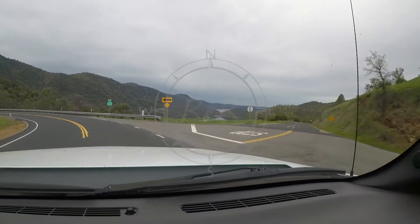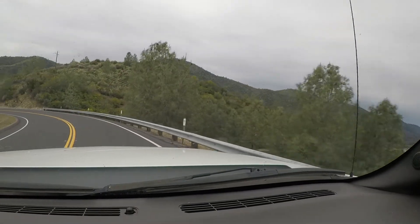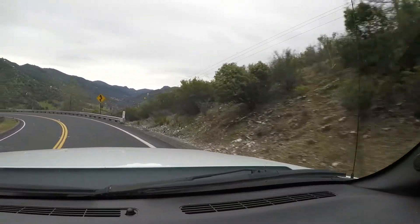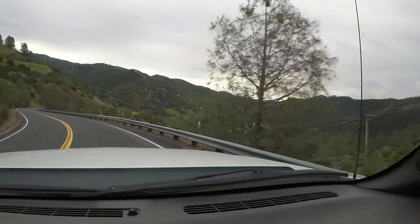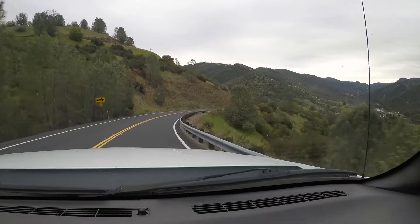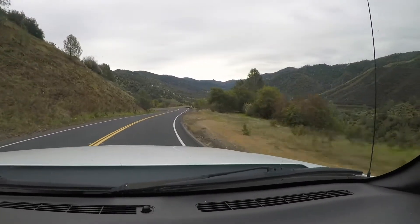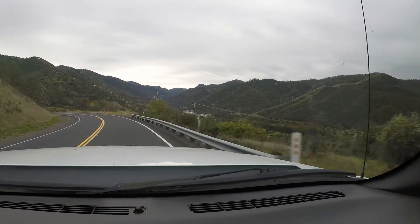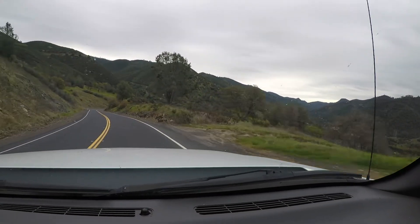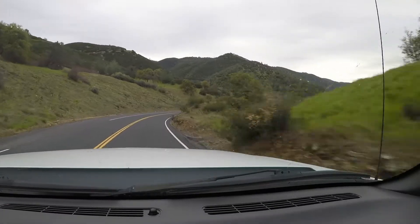Coming down the mountain on 120, we left the campground this morning about eight o'clock headed to Barstow, and decided against going to Sequoia. It's March 20th and it's supposed to snow for the next two days, so they already have some of the roads shut down there. We're going to try to head south and work our way over to Death Valley. It's about 50 degrees, a pleasant day, not too cold.